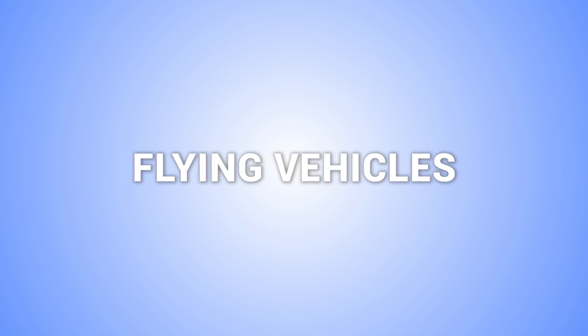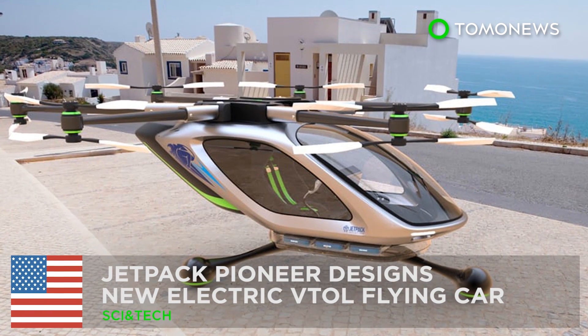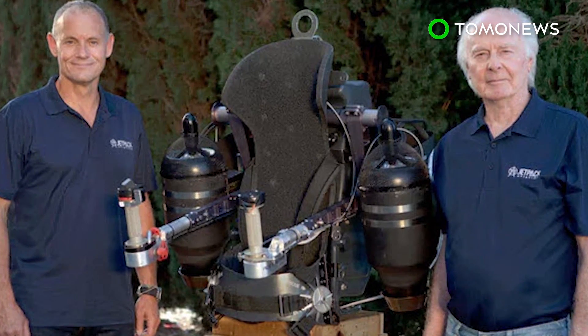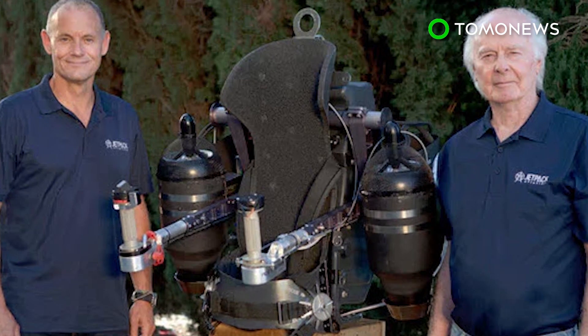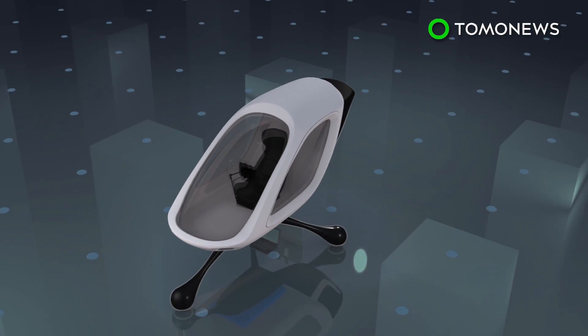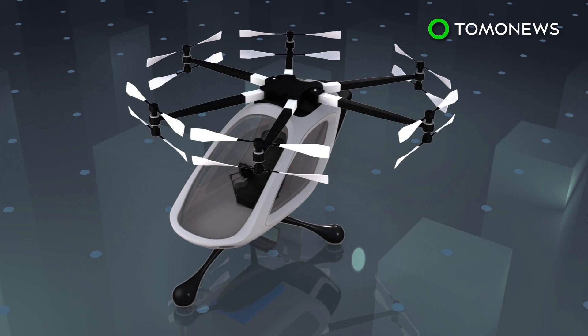Here are some more flying vehicle concepts. Jetpack Aviation has come out with an electric VTOL concept. After giving the world its first working jetpack, David Maimon and company are bringing to life yet another science fiction dream: flying cars. Jetpack Aviation is designing a new single-seat electric multi-copter.